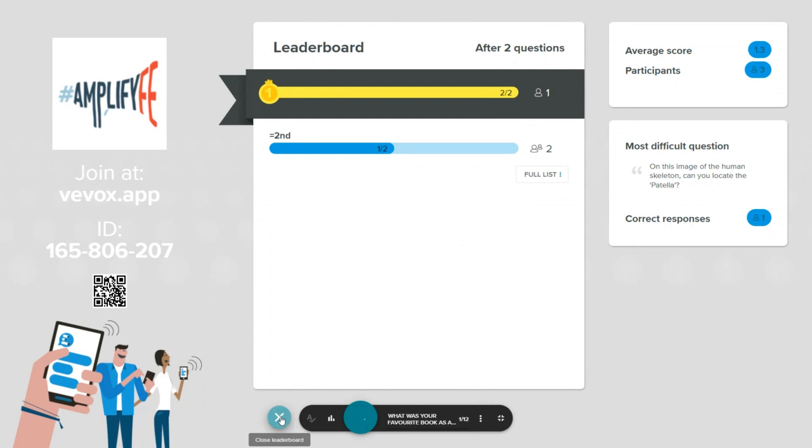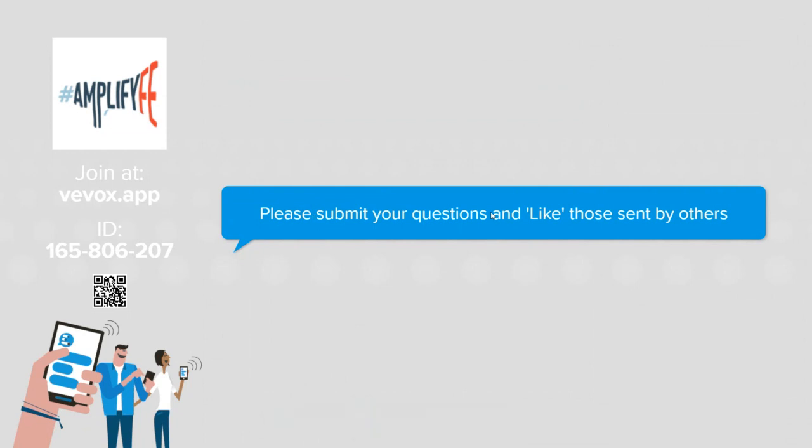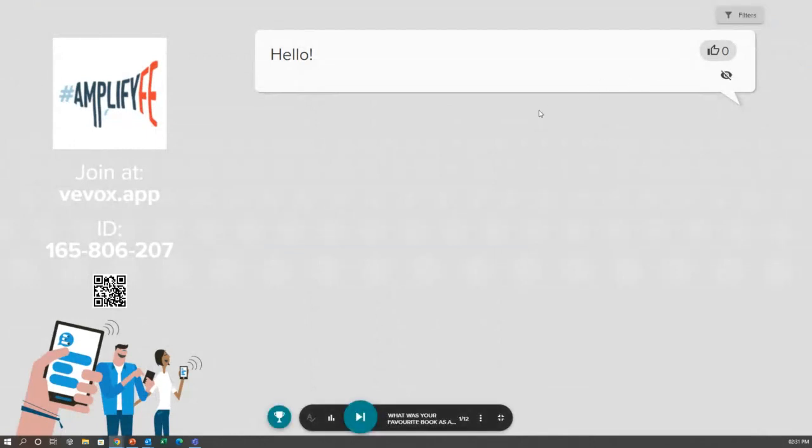Now let's have a quick look at the Q&A board. By default, when no polls are running, the present view displays our Q&A board. On your participant app you have a second tab — a speech bubble icon — where you can post questions into the session. If I type something in and go back to the Q&A board, it comes through live onto the board — a really nice way to get your audience involved in another aspect of communication.